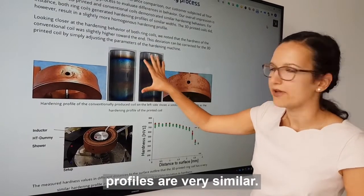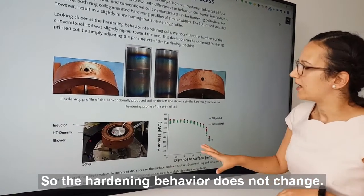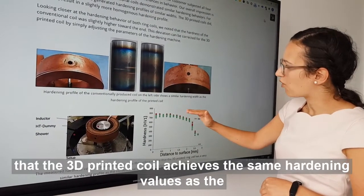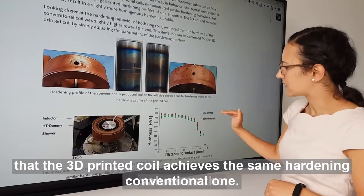So the hardening behavior does not change, and especially in this graph you can see clearly that the 3D printed coil achieves the same hardening values as the conventional one.